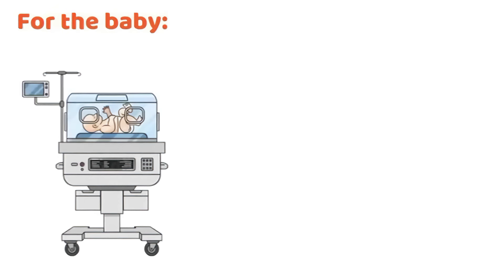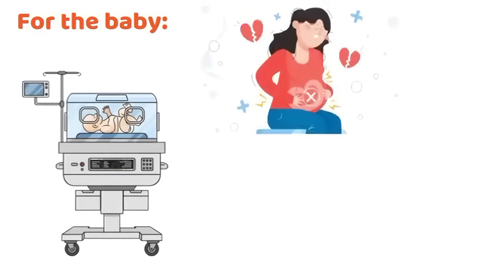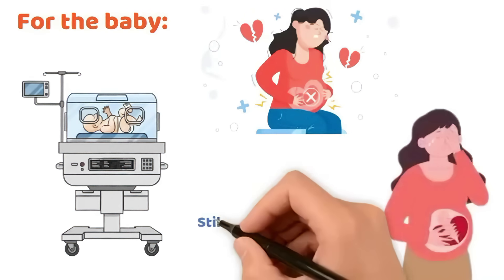For the baby, complications include preterm birth, intrauterine growth restriction (IUGR), fetal distress, and stillbirth in severe cases.